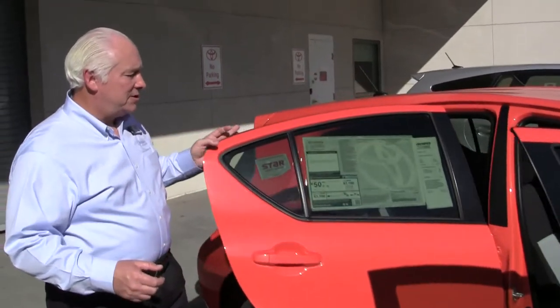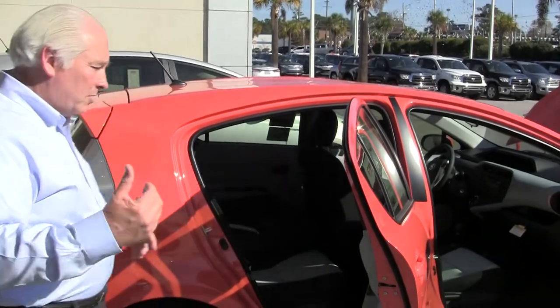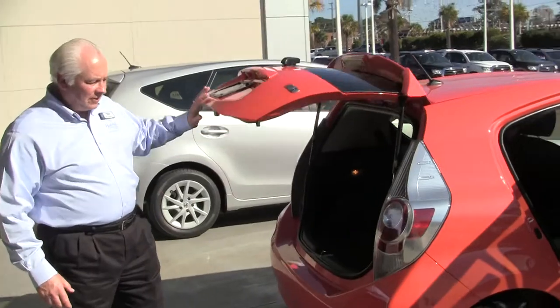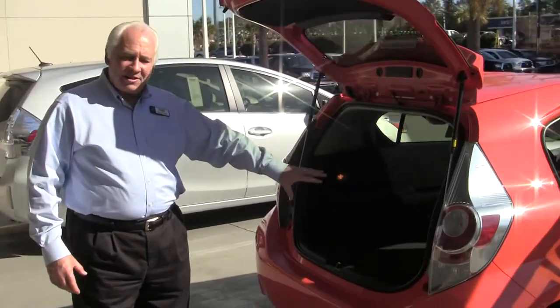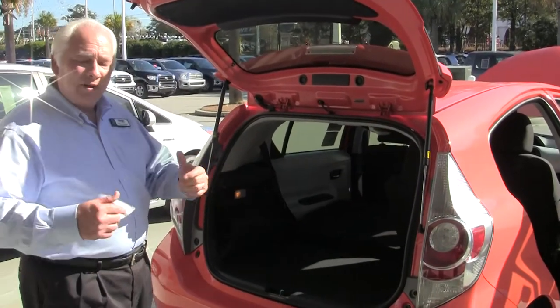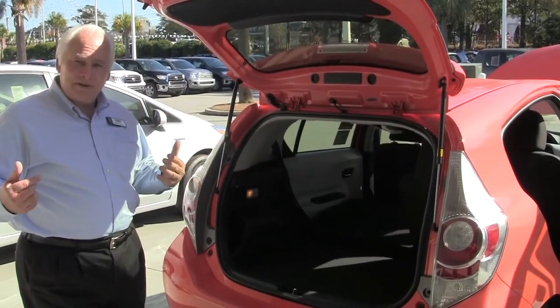We also have a 60-40 split on the rear seat — you can fold one side down or both sides down. If you fold both seats down, you get 17.1 cubic feet of cargo space. The back door has a nice large opening that opens up overhead, giving you easy access for loading and unloading. We use LED tail light lamps — they're more responsive and brighter, allowing the vehicle behind you about an extra 15 feet of stopping distance.